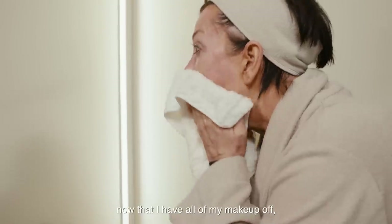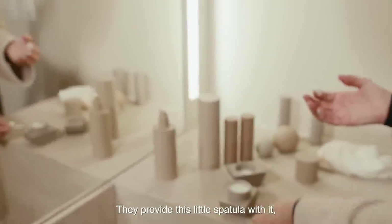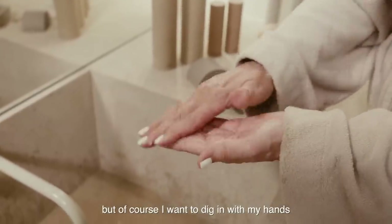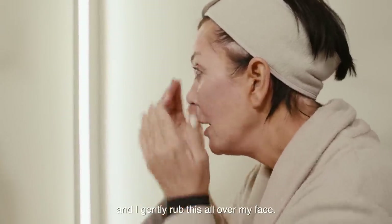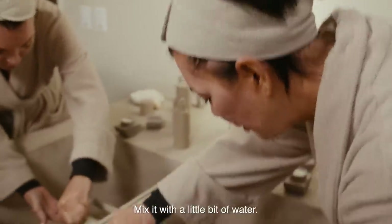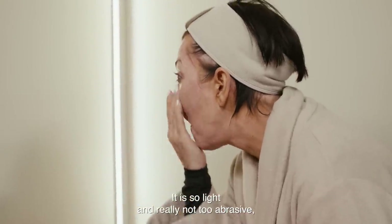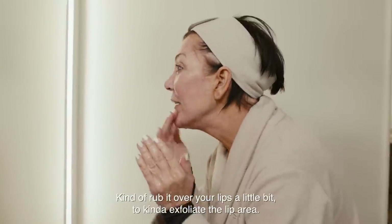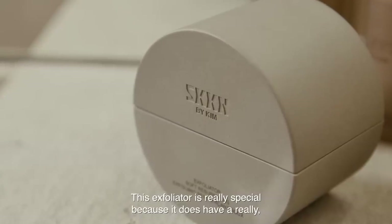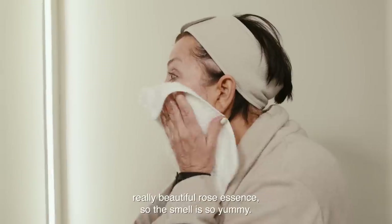Now that I have all my makeup off, I'm going to exfoliate. They provide this little spatula with it, but of course I want to dig in with my hands and feel the texture. I gently rub this all over my face, mix it with a little bit of water. It is so light and really not too abrasive. Feels good, and you really feel like you're getting a good deep cleanse. Kind of rub it over your lips a little bit to exfoliate the lip area. This exfoliator is really special because it has a really beautiful rose essence, so the smell is so yummy.